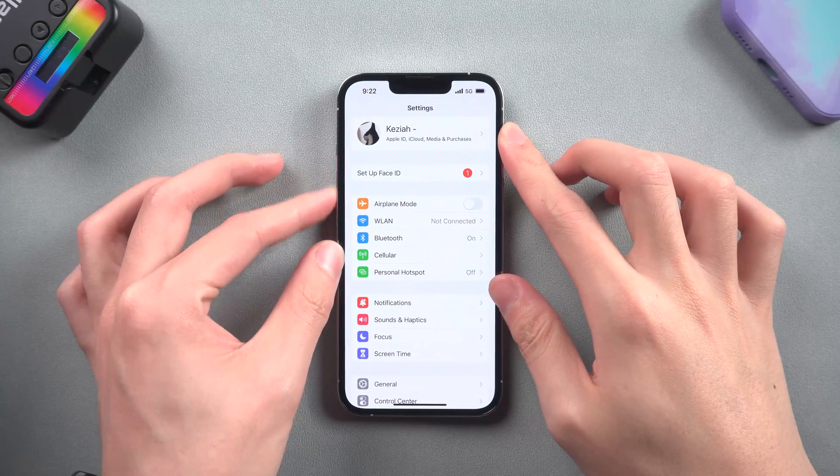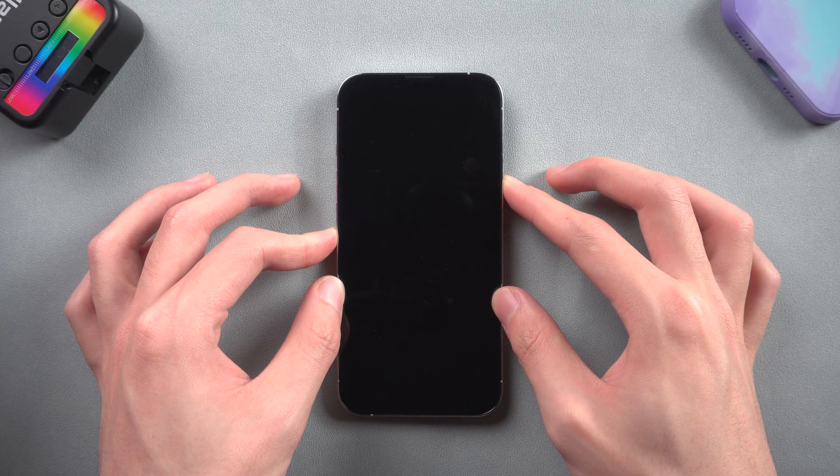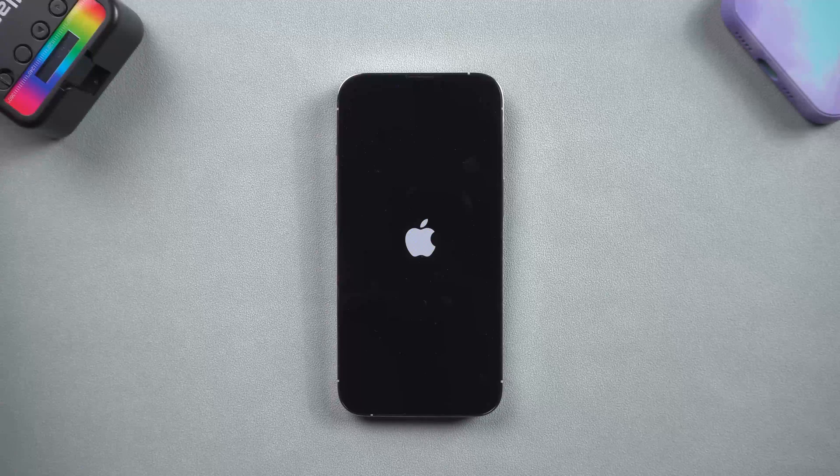Method 1: Force Restart. Press the volume up and volume down, then press and hold the power button. Keep pressing until the Apple logo appears. A reboot can refresh the system and flush out the cache. If this is not working, follow the next method.